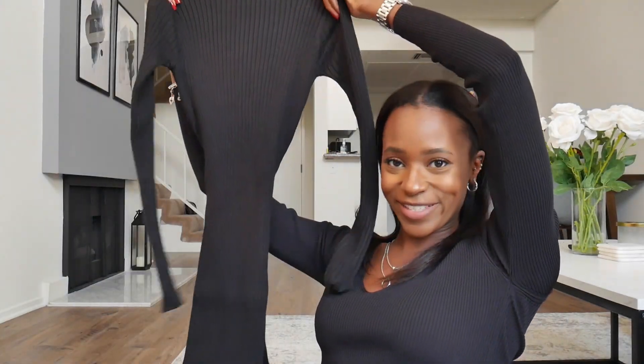Let me check all the prices on my phone because the tags don't show the price. This one was $44, so a pretty good price for this dress.